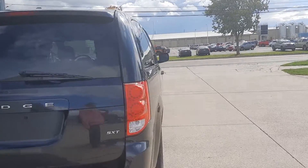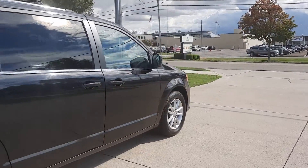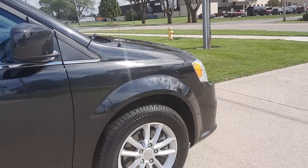Outside is in pretty good shape. Tires look good all around. I'll show you some examples.